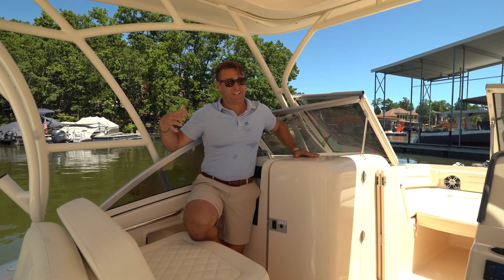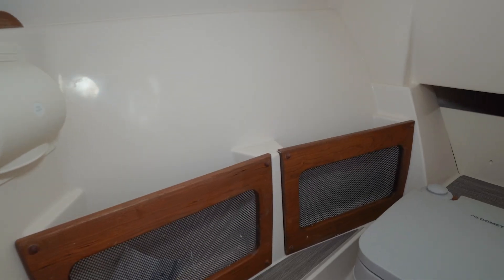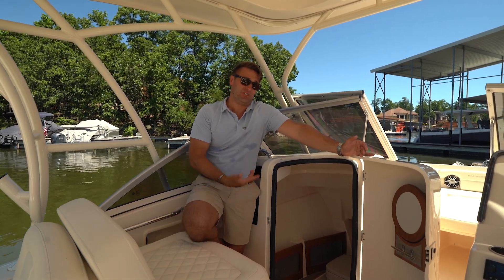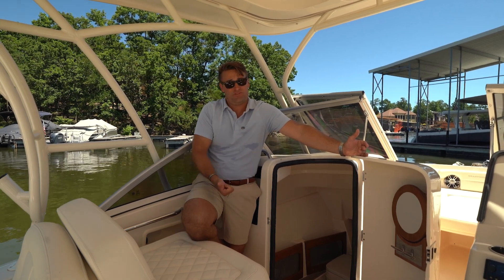Here at the head — which is honestly a super unique feature for a 23-foot boat — she punches well above her weight and has got everything we need. We've got some beautiful wood grain accents inside, and great space to either just store stuff or use as a head aboard a 23-foot boat. Very cool.